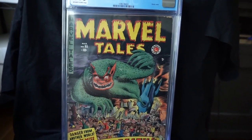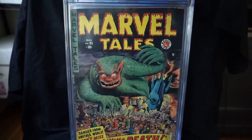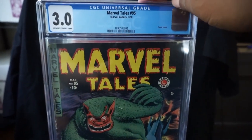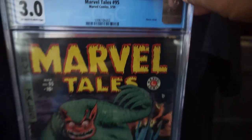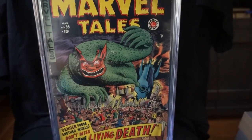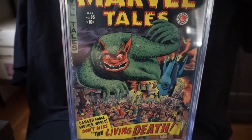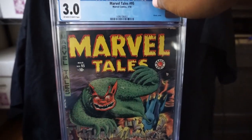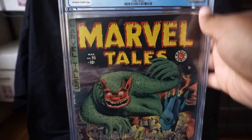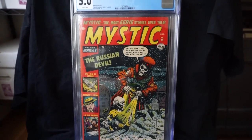Here is Marvel Tales number 95. I'm not quite sure who did the cover to this one — this one's from 1950. They call this a classic cover. They said this is a Bill Everett cover, but I'm not quite sure; it doesn't look like one of his. Really, really cool book. There are a few of these on eBay right now if you're interested in getting one.